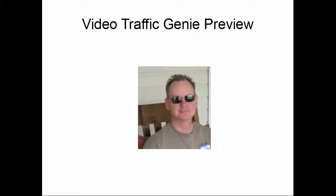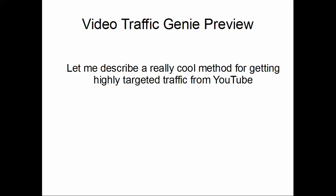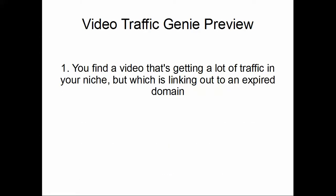Hello, Lee Cole here. Hope you're having a great day. I want to share a really cool method of getting highly targeted traffic from YouTube where you don't have to make your own video. Full disclosure: I did not think of this myself — I learned it from Joshua Zamora. So basically, number one, you find a video that's already getting traffic in your niche.